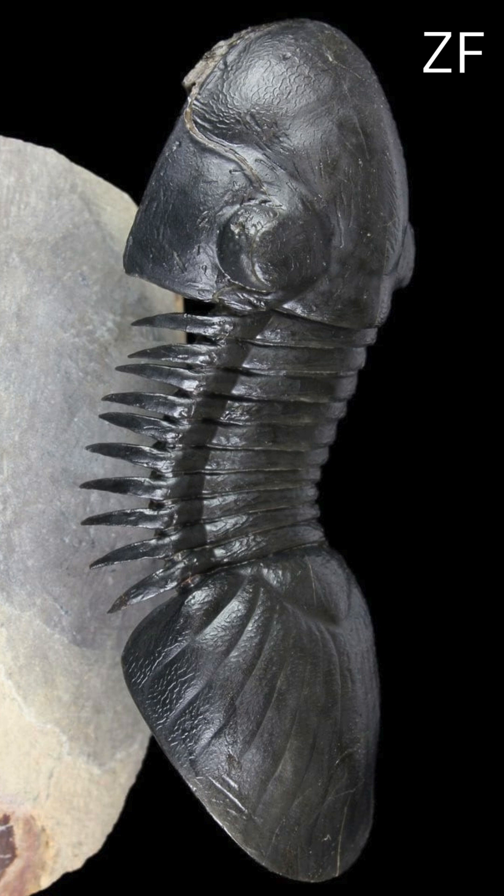Paralagerus trilobite fossil from the Lower Devonian. Step back in time over 400 million years ago, to the Lower Devonian period — a world teeming with ancient marine life. This remarkable fossil you see before you is a Paralagerus, a fascinating genus of trilobite that once thrived in the Earth's primordial seas.